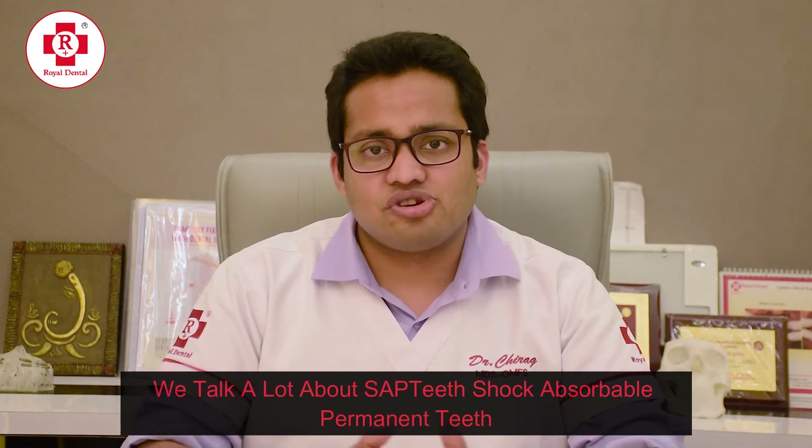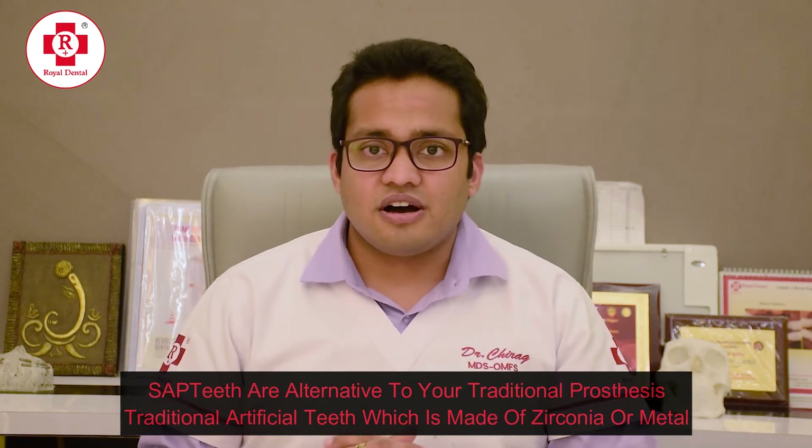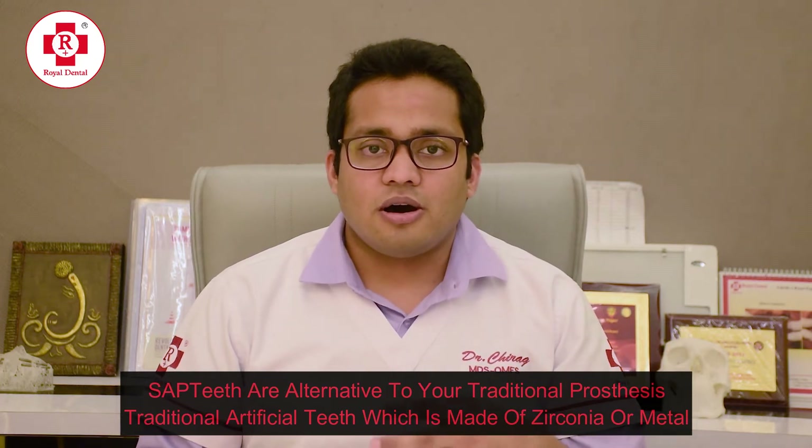So friends, we talk a lot about SAC teeth — shock-absorbable permanent teeth. What is so different in them? Why are we insisting that we go for SAC teeth? SAC teeth are an alternative to your traditional prosthesis or traditional artificial teeth, which are made up of zirconia, metal, or ceramics.